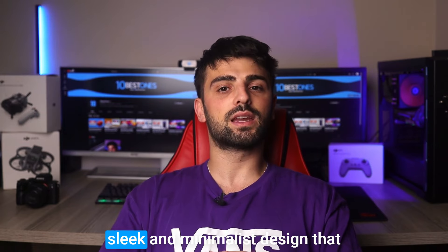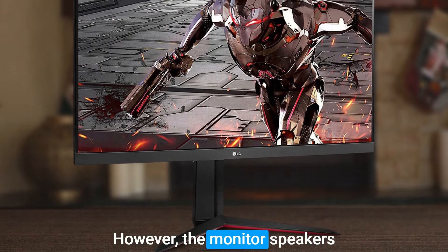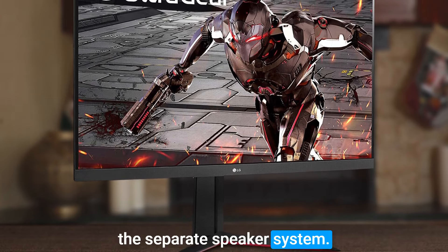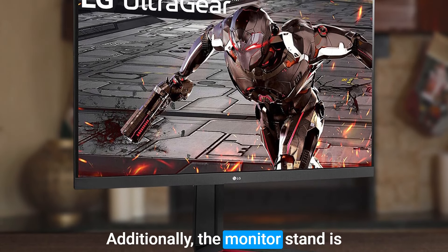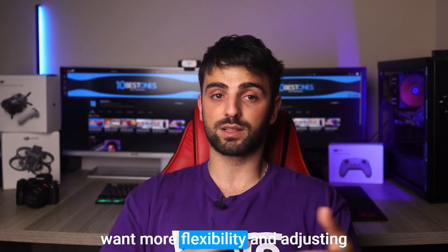The monitor also features a sleek and minimalist design that will complement any workspace. However, the monitor's speakers are not the best, so you may want to consider investing in a separate speaker system. Additionally, the monitor's stand is not adjustable, so you may need to purchase a VESA mount if you want more flexibility in adjusting the height and tilt of the screen.